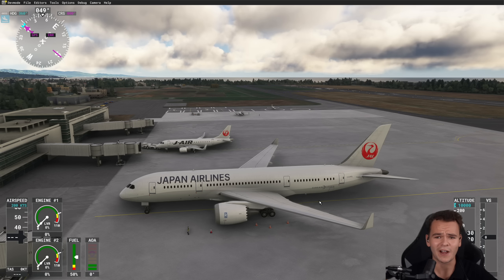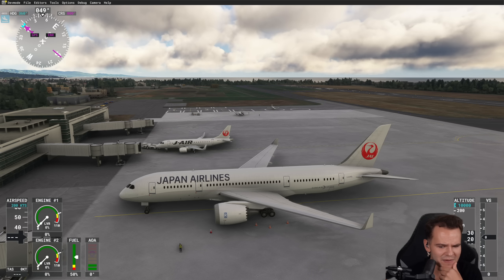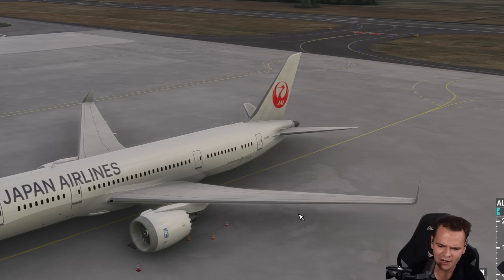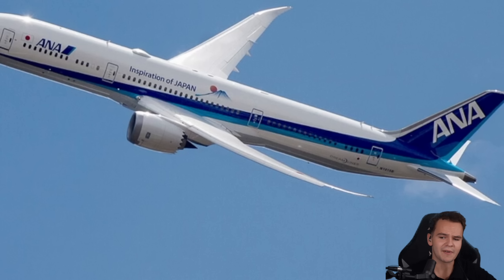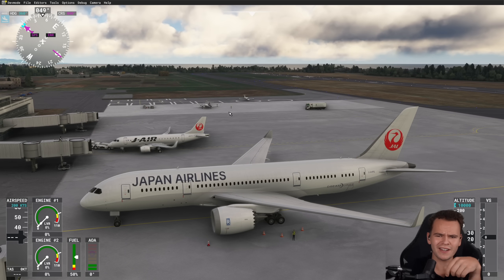We've got a new airplane for Microsoft Flight Simulator and it's really weird. As you can see, it looks like a normal 787-8, the small variant of the 787 family, but the winglets are very much off. While the normal 787-8 has actual blended winglets, this plane seems to have raked wingtips.